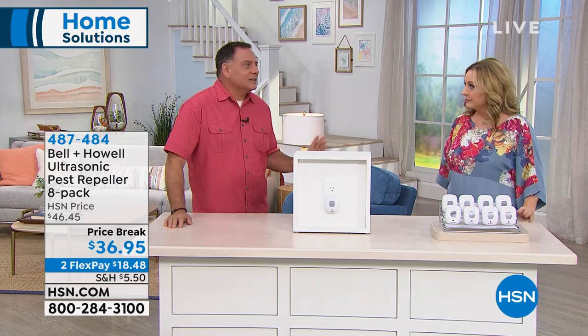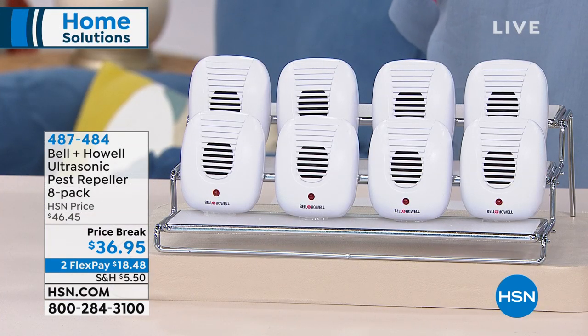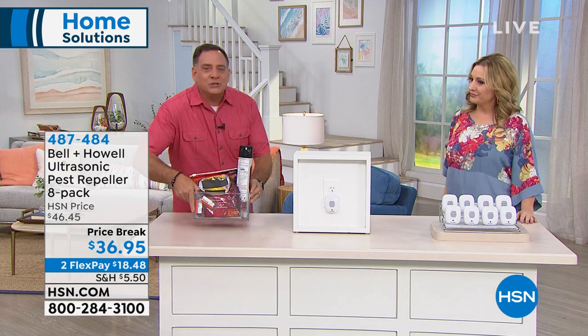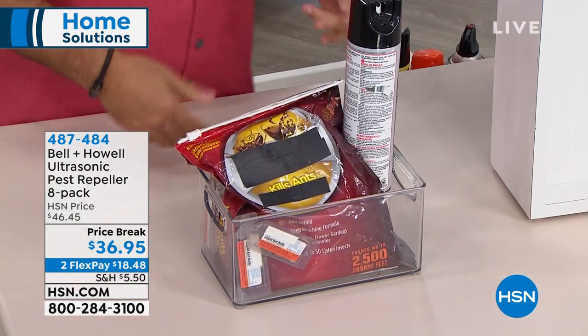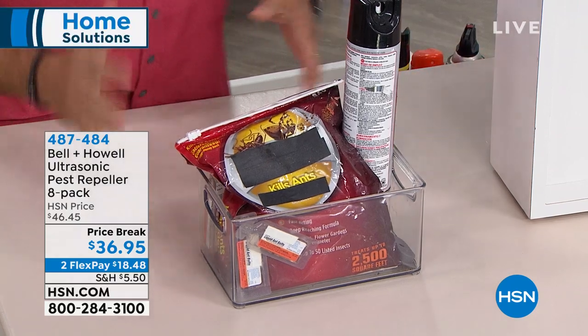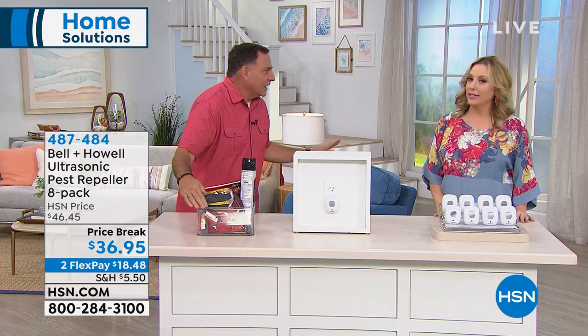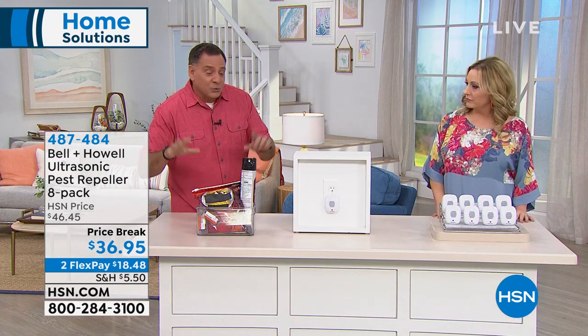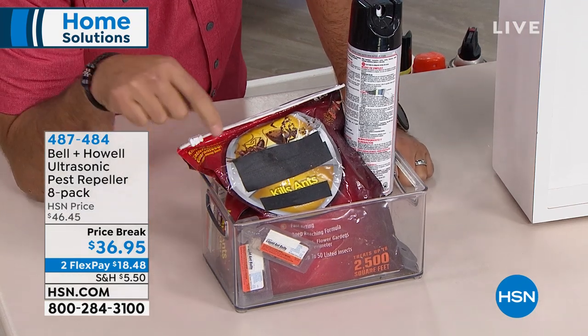It's science. Most people fight bugs reactively — pest control companies work on the outside of your house to keep things from coming in, but once they're inside you run to the store. By the time you see one ant, there's probably a thousand — you've already got an infestation. And when the spray wears off, they come back.